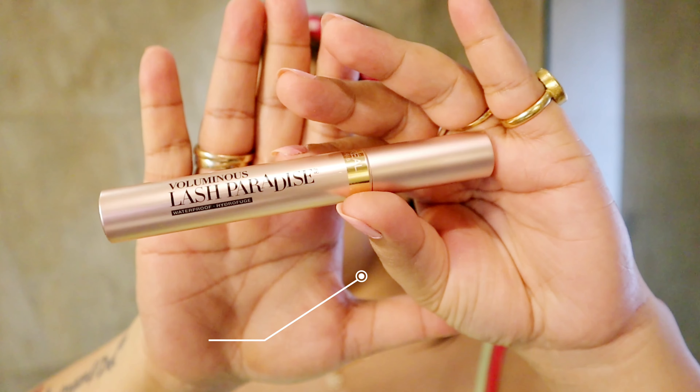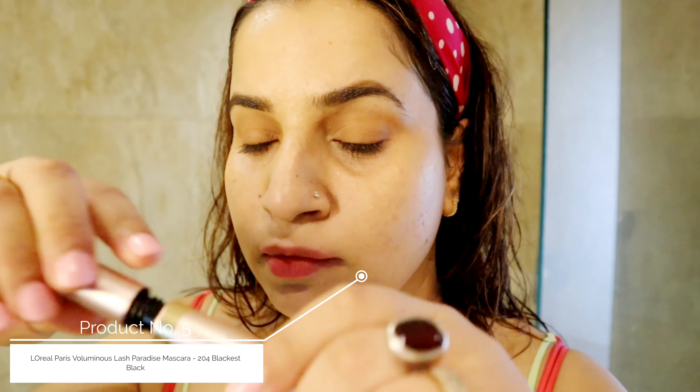Next, I will apply this Brow Artist Genius Kit from L'Oreal — it is very good. Then I am using this mascara from L'Oreal as well. I have recently tried it and I have fallen in love with it. It is very good, gives a bushy effect and gives a false eyelashes effect.